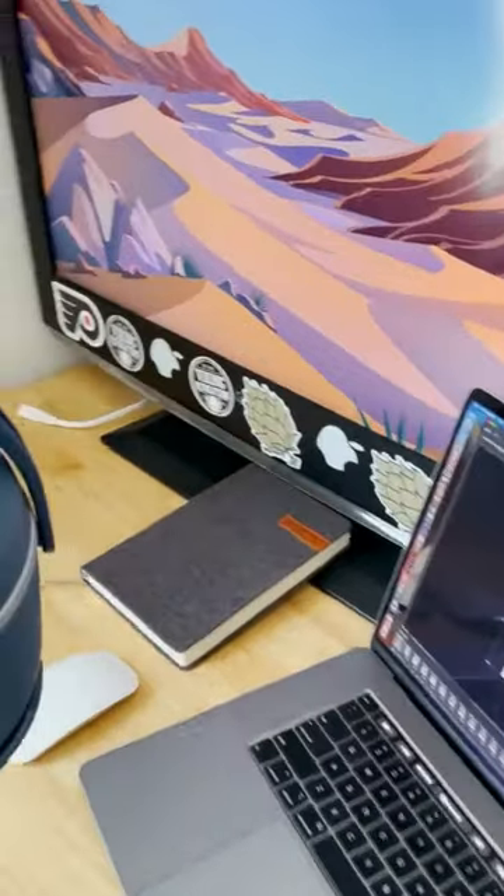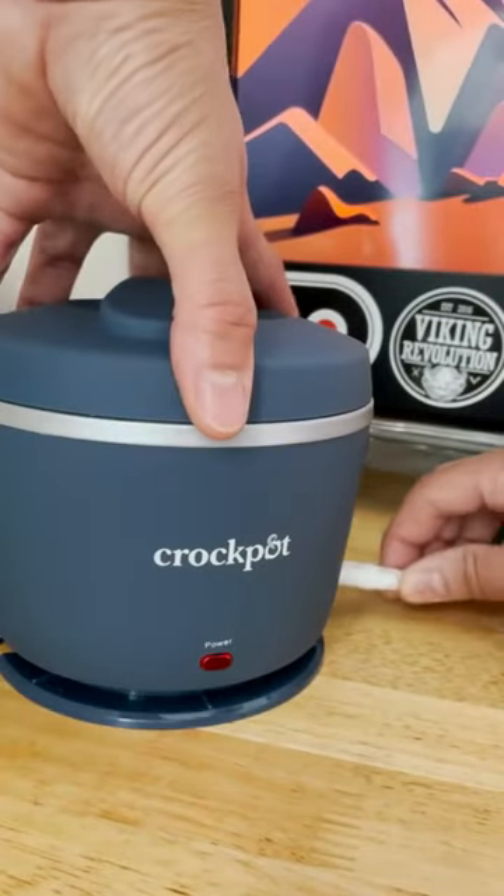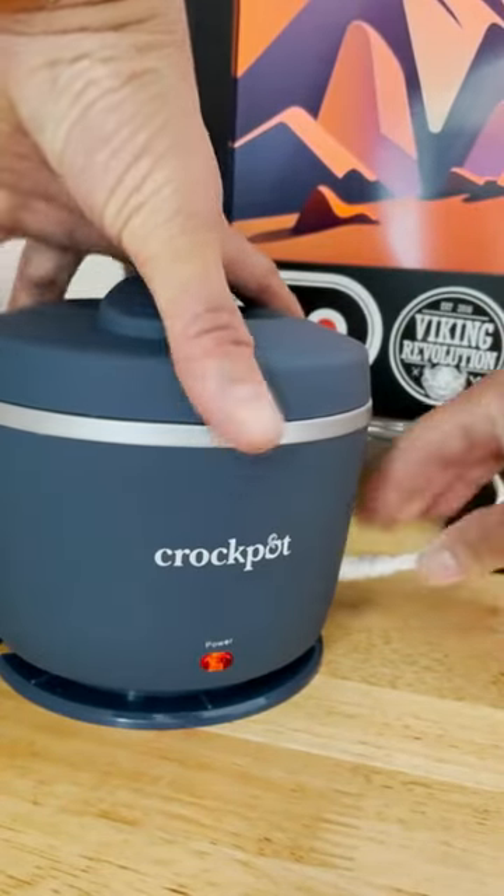This mini crock pot is compact and travel friendly, so it can be plugged in anywhere. It keeps your lunch piping hot, so no need to worry about bringing cold lunches anymore.